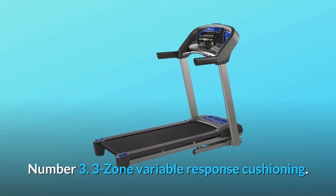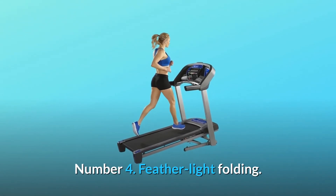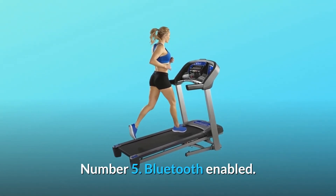Number 3: Three-zone variable response cushioning. Number 4: Featherlight folding. Number 5: Bluetooth enabled.